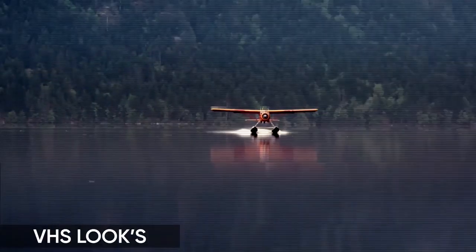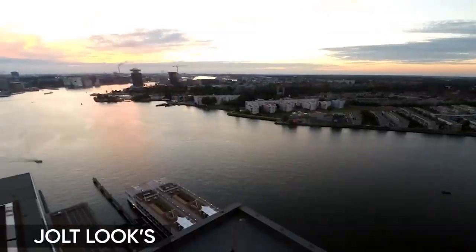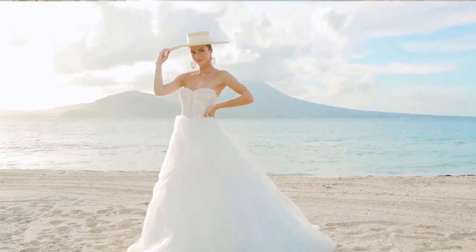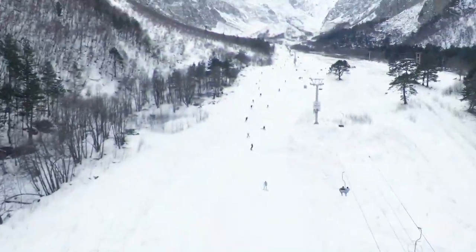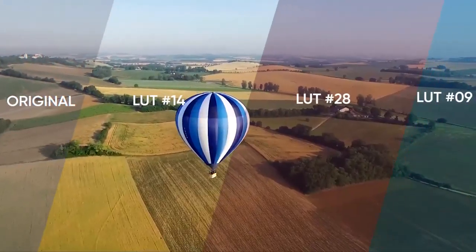A great number of looks will let you emphasize the unique character of your video. A collection of 100 LUTs will be handy for creating a cinematic style for your video.